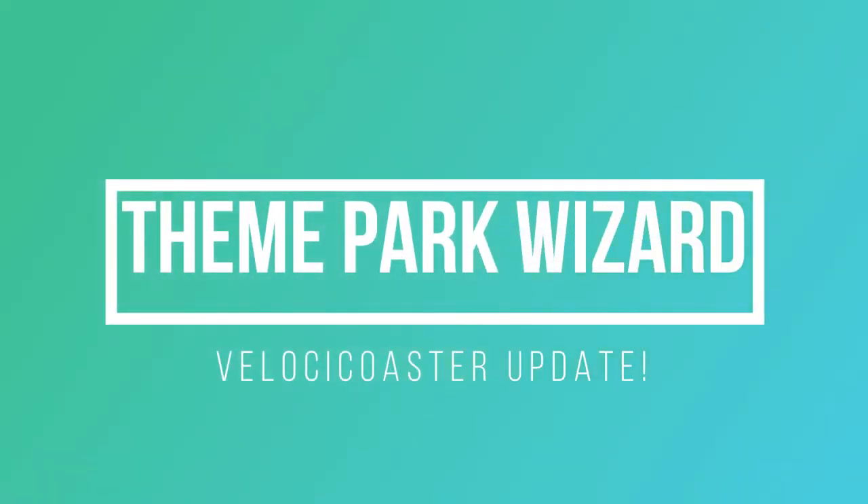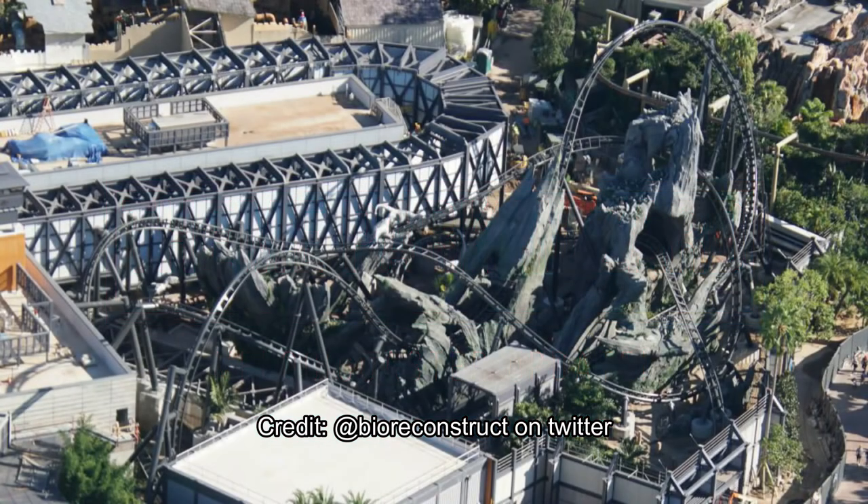Welcome back. It's Theme Park Wizard here and we're back with another Velocicoaster update. It's been a while since we've done one, so I'm super excited about this. Credits to BioReconstruct on Twitter for these lovely pictures, and oh boy, is it progressing really fast — almost to the finish line. They finished basically all the major touches and are just working on the tiny theming and details of the attraction.